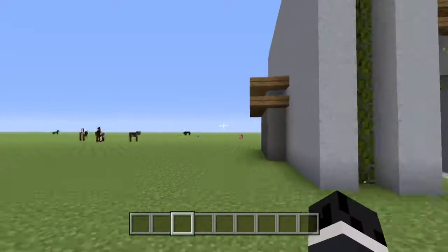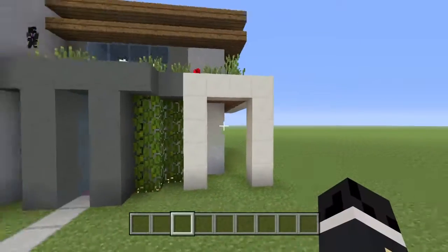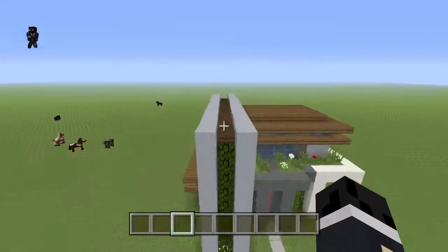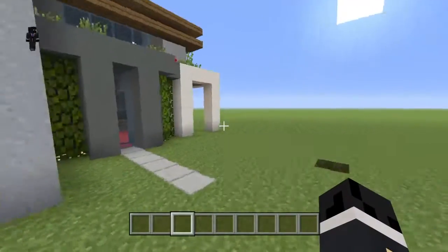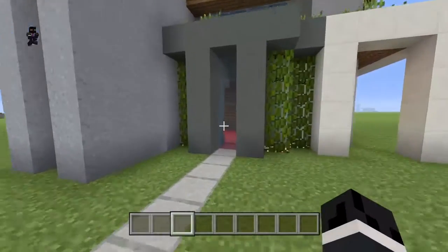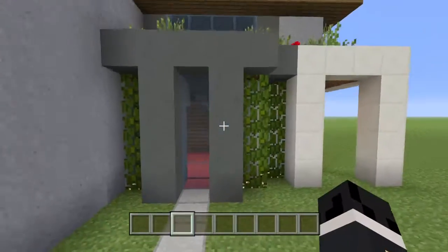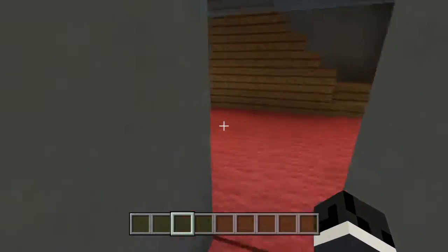We have some tiny modern houses that look absolutely insane — I would never be able to build this. It's currently blocked off because my friend doesn't want anybody going in. Let me just break that glass and take a look.